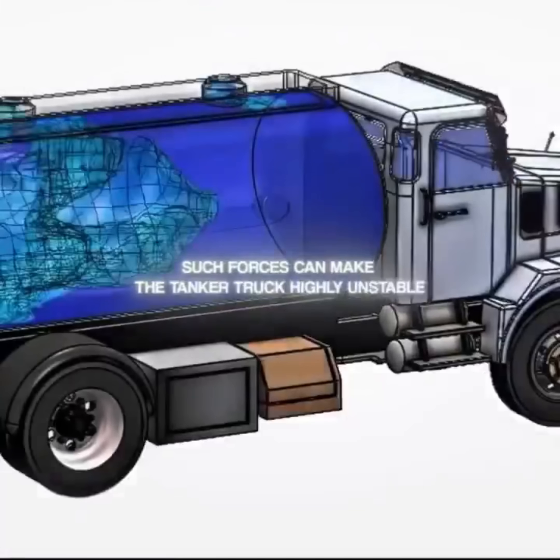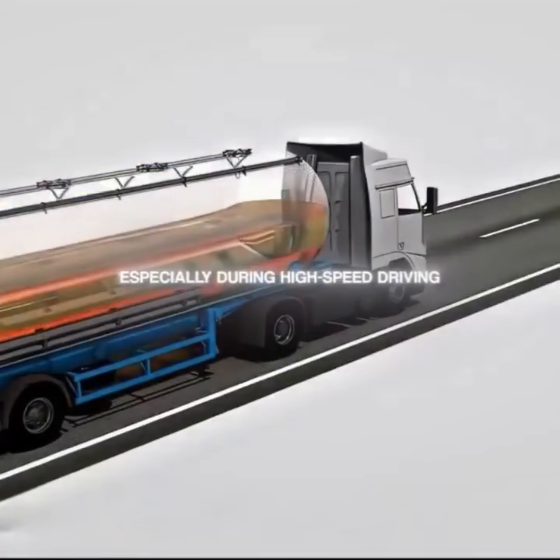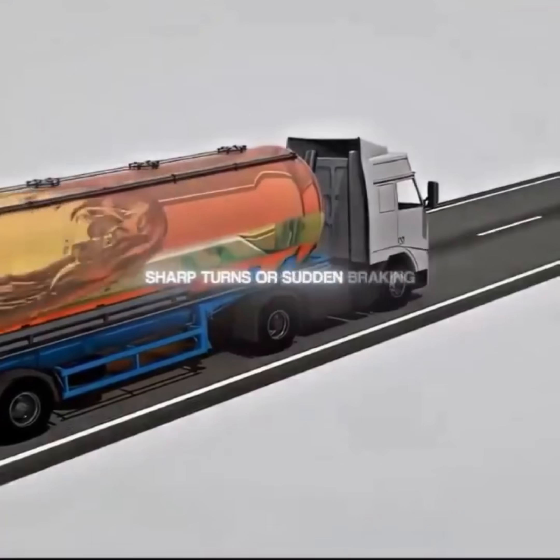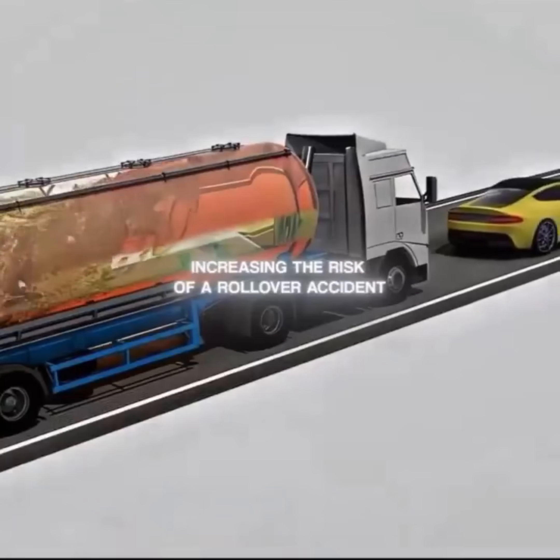Such forces can make the tanker truck highly unstable, especially during high-speed driving, sharp turns, or sudden braking, increasing the risk of a rollover accident.